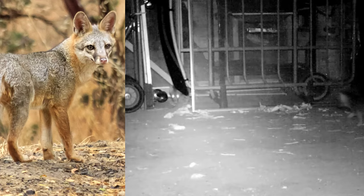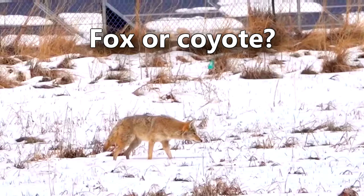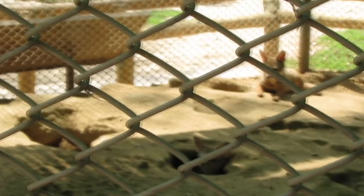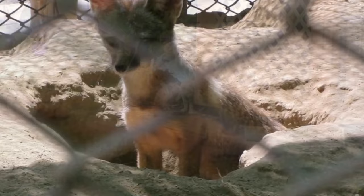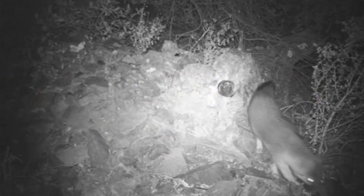Gray foxes are smaller than coyotes and can be told apart by their shorter stature and the black line that runs along their tail. They're also more cat-looking than coyotes, with narrow pupils compared to a coyote's round pupils. Gray foxes escape predators by dashing to a nearby den, and they may let out warning calls while doing so. Their dens are underground, in rock piles and fallen logs, or even up in tree hollows, where they can remain above the forest floor.